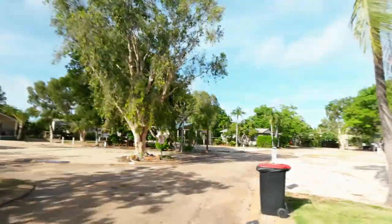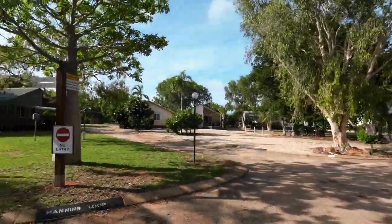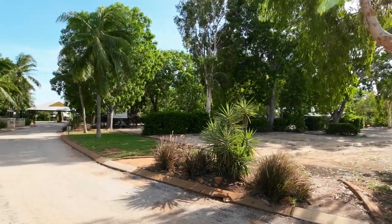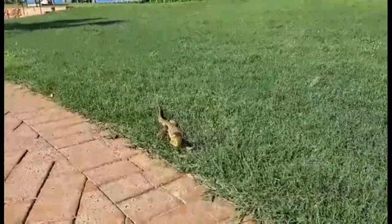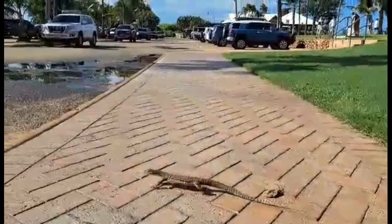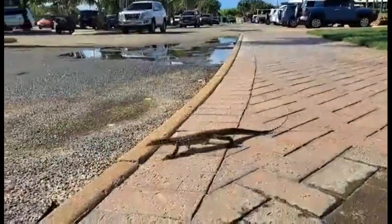There's a lot of sand in Broome. The RAC Caravan Park — hardly anyone here at the moment. It's quiet, cyclone season, but check it out: all units are over this side and over the other side there's all caravan and camping sites.